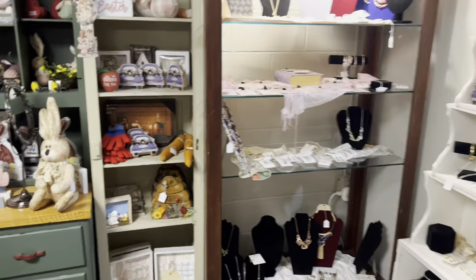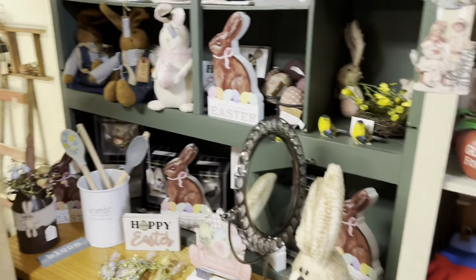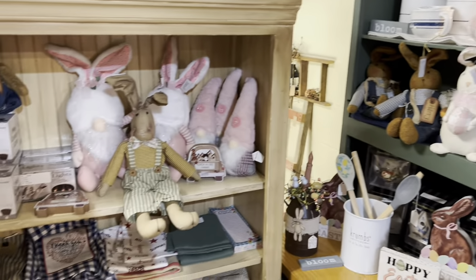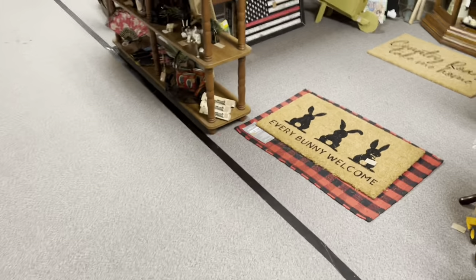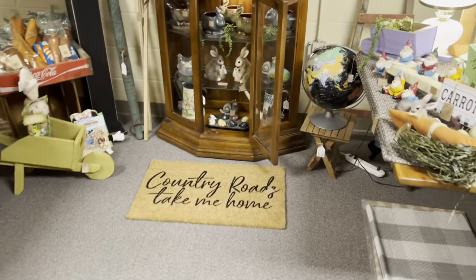So I'm stopping at Weavers - antiques and primitives - out of Maryland. I figured I'd hit the basement first to work my way up. There's a lot of new stuff, but I'm going to find some good stuff.